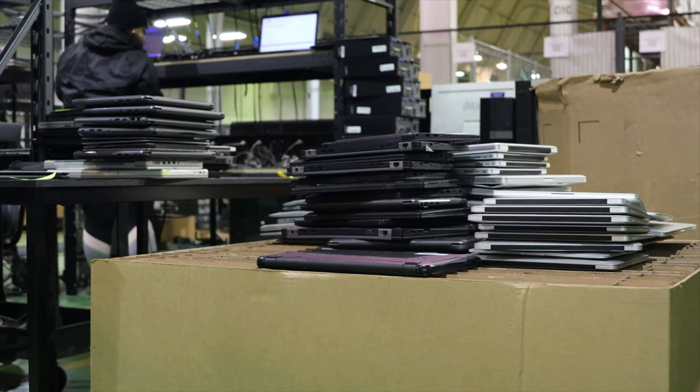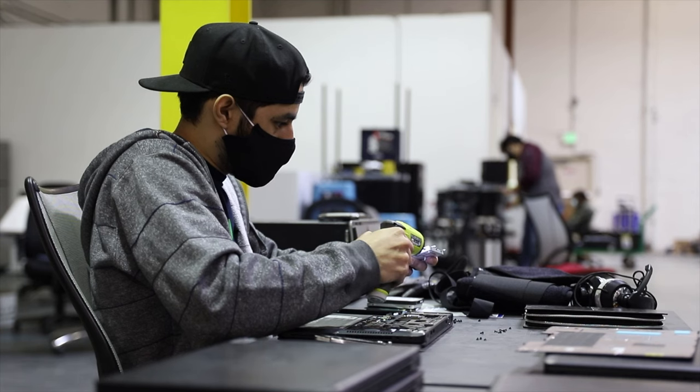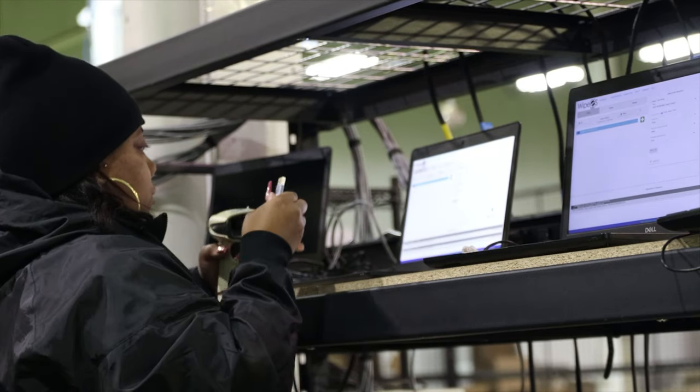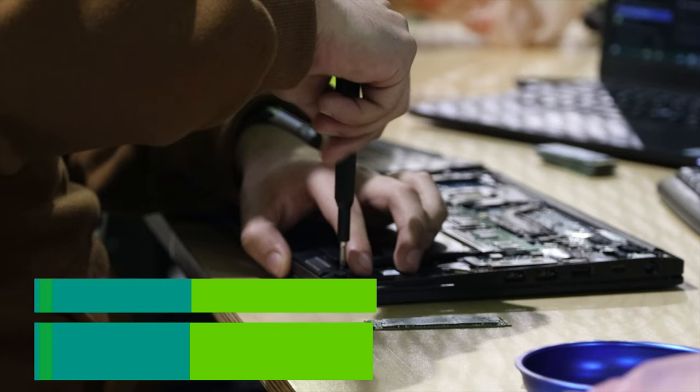Once the technology is safely back at our warehouse, we begin the process of wiping data and refurbishing each device to ensure data security and quality. Our team of ITAD experts uses industry-leading data wiping and refurbishment techniques to ensure that each device is like new.